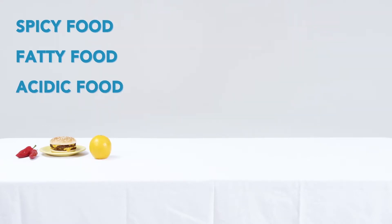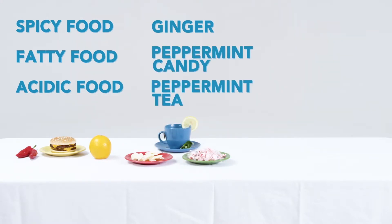Nausea and vomiting are two of our patients' greatest concerns. Fortunately, we are doing a better job than ever in controlling them. Your doctor will discuss which medications may help to reduce or even eliminate these side effects throughout your treatment. You can look at your diet and make some simple changes that may be helpful in reducing these undesirable side effects. Some things to eliminate include spicy, fatty, or acidic foods. Some patients also find relief in eating ginger or peppermint candy or drinking peppermint tea.